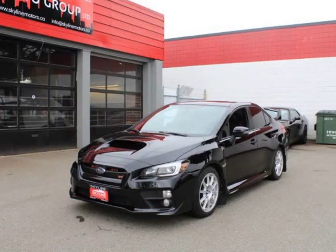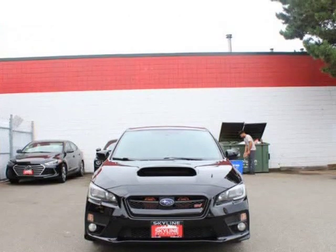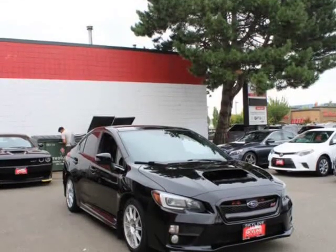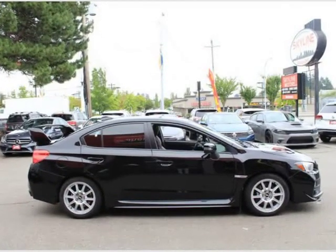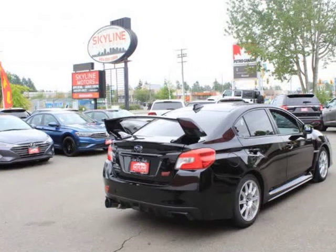This 2015 Subaru WRX is brought to you by Valiato Group. Features engine: 2.5L TOHC 16-valve 4-cylinder boxer, horizontally opposed, high performance, high pressure turbocharger, high capacity intercooler, electronic throttle control on dual active valve control system.